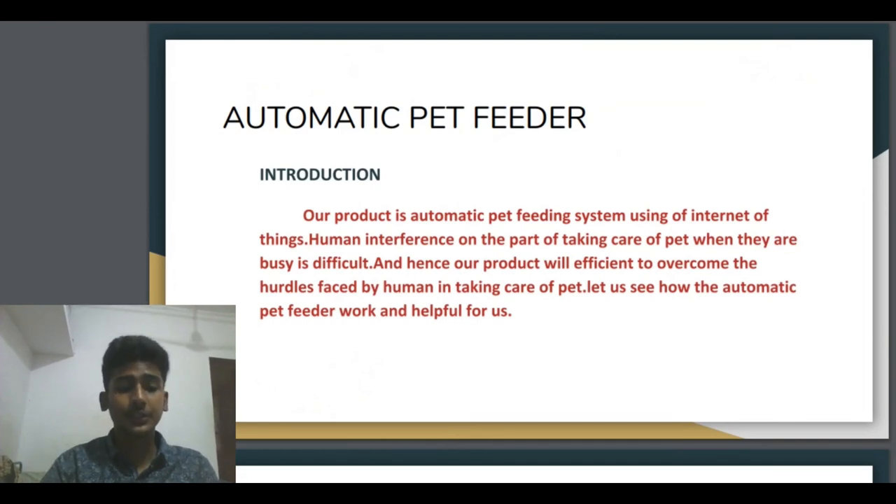Our product is an automatic pet feeder machine. We use the internet to improve and ease the environment in automatic pet feeding. We use our phone to transmit the signal from our phone to the automatic feeder. Human interference in taking care of a pet when they are busy is difficult. Nowadays all of them are busy doing their work, so they cannot maintain pet animals. To solve the problem, we innovated this machine — the automatic pet feeder.